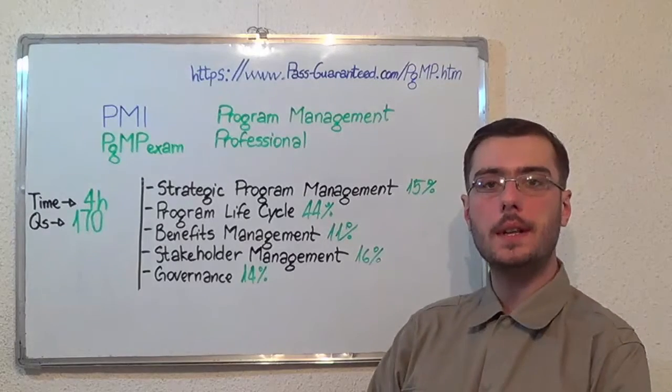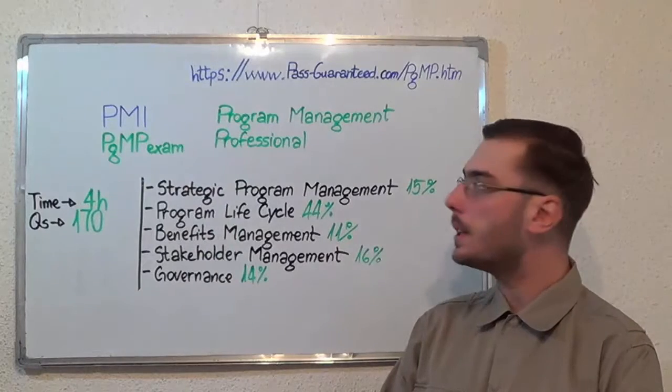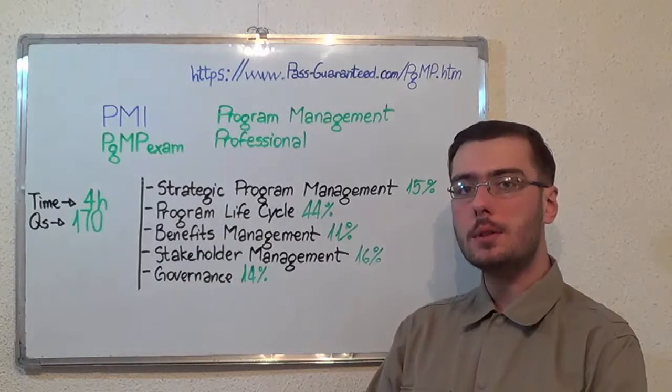You can visit PestGuarantee.com to successfully pass the PMI PGMP exam. Go to PestGuarantee and get the PGMP, which covers all these exam topics.